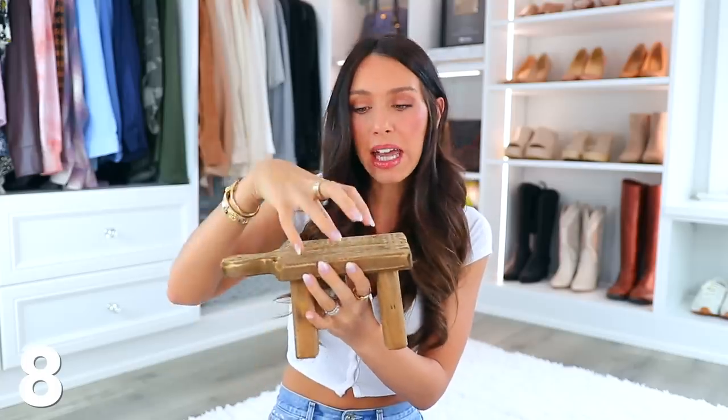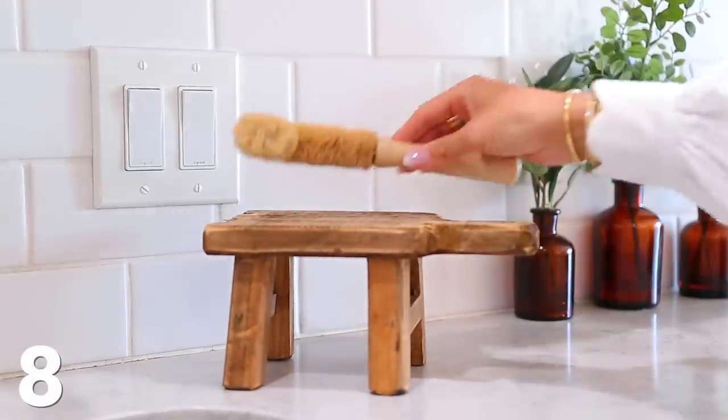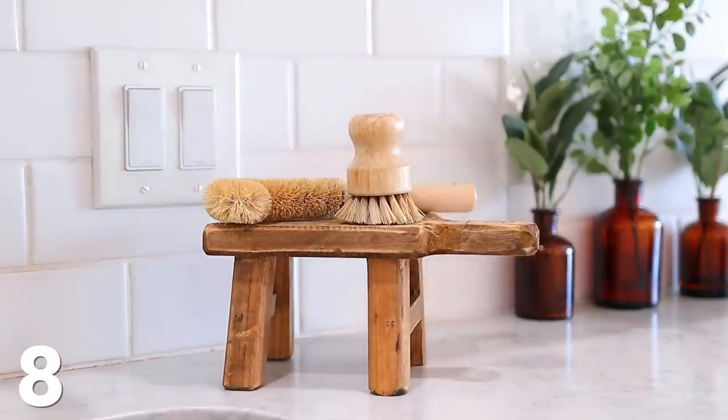This is another really cool way to decorate a shelf — it's like a wooden pedestal that you could put a candle on. It's just an easy way to decorate a shelf or a spot you don't know what to do with. But I'm actually going to put this in my kitchen where you can put little scrubby things on top. It's just a nice cute kitchen decor item.